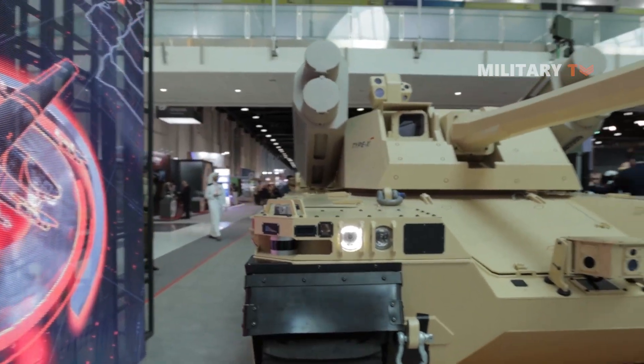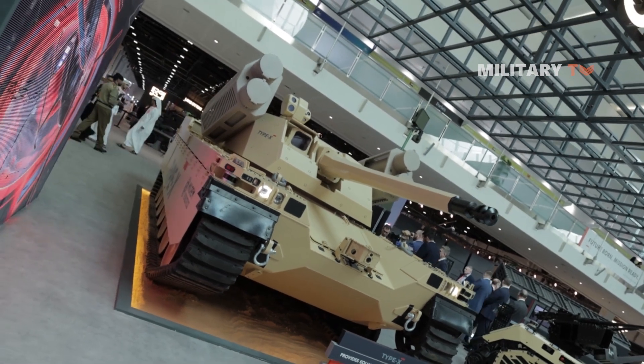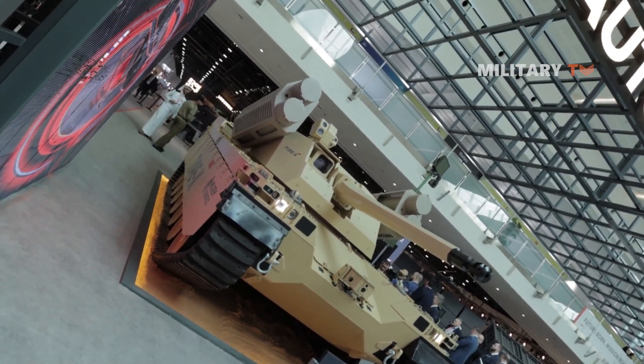What do you think about the Type X robotic combat vehicle? Drop your comment below and let us know. Thanks for watching, and see you next time with more interesting videos!